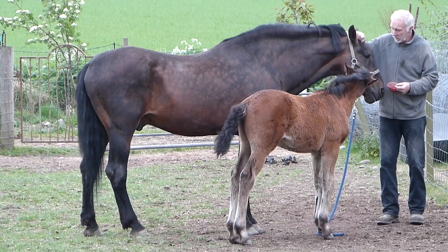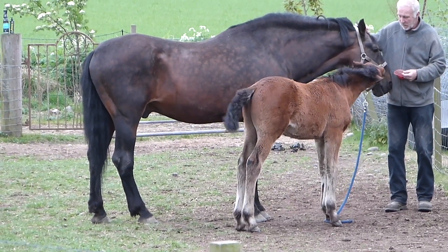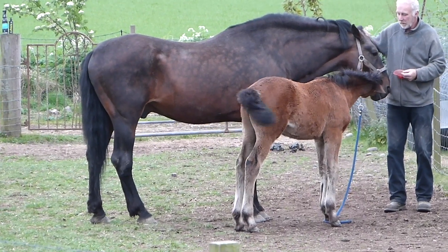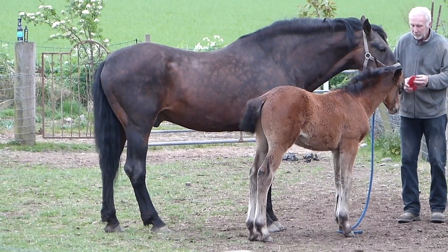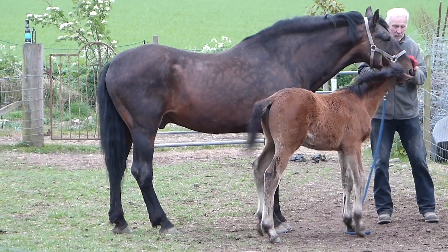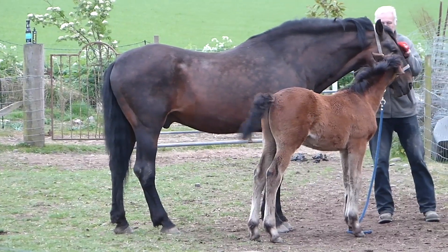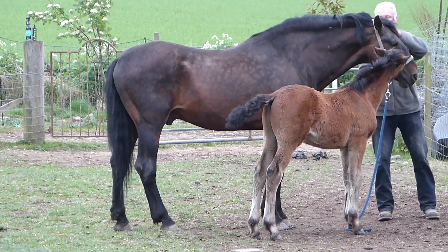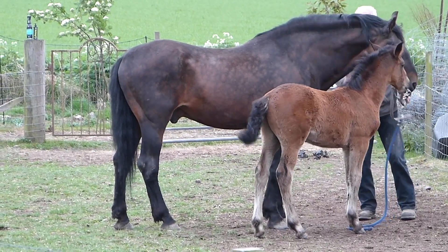Here we see a colt foal playing with his father, our original stallion Southbrook Warlord. Warlord is exhibiting one of the great assets of the breed: their temperament. Cleveland Bays are renowned for their relaxed, easy-going natures, which makes them easy to work with and to train. The stallions have always been in demand to cross onto thoroughbred mares to produce progeny that combine the strength, stamina and temperament of a Cleveland with the speed of the thoroughbred.